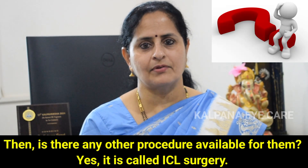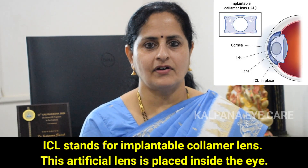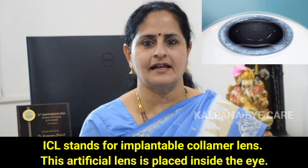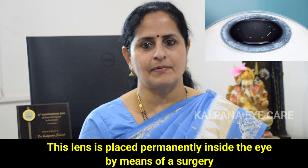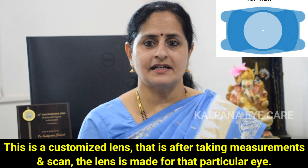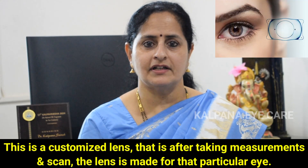Then, is there any other procedure available for them? Yes, it is called ICL surgery. ICL stands for Implantable Colamer Lens. This artificial lens is placed inside the eye. This is not like a contact lens which has to be worn and removed every day — this lens is placed permanently inside the eye by means of a surgery. This is a customized lens; after taking several measurements and scans, the lens is made for that particular eye.